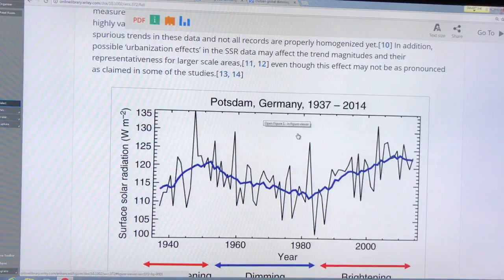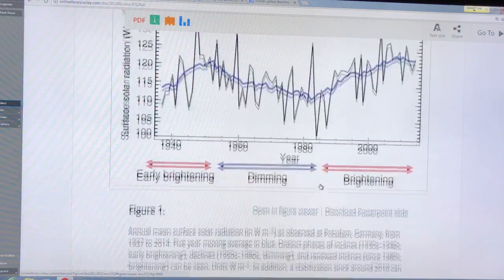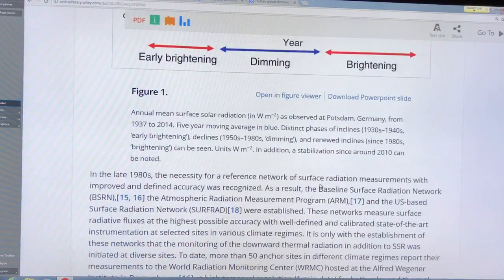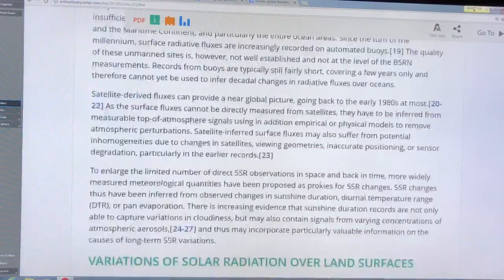Here's some early data from Potsdam, Germany — this is the surface solar radiation in watts per square meter measured at the surface. We see an increase up to about 1950, then a decrease up to about 1980, that's global dimming. So we have early brightening, then dimming, then brightening again. That's what the data is showing in Potsdam.